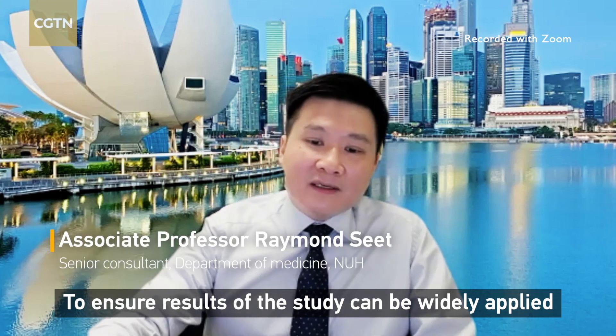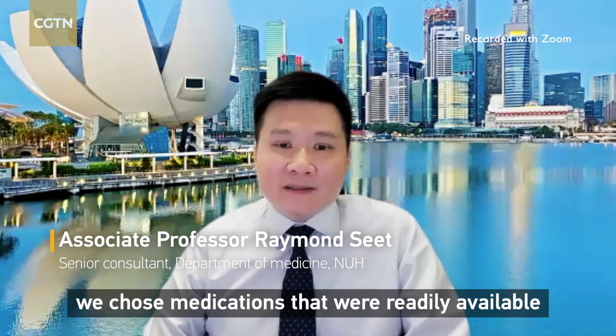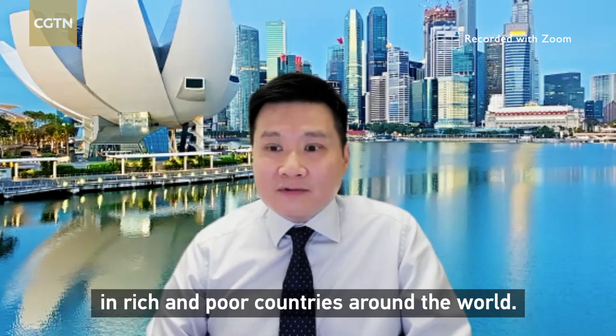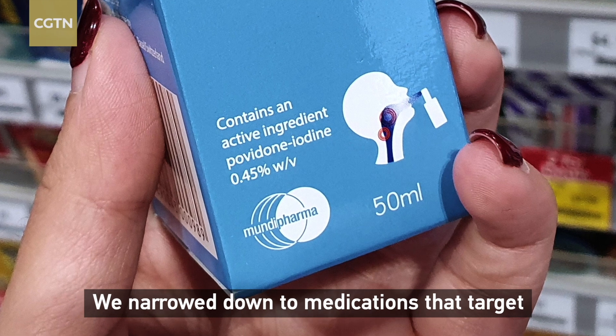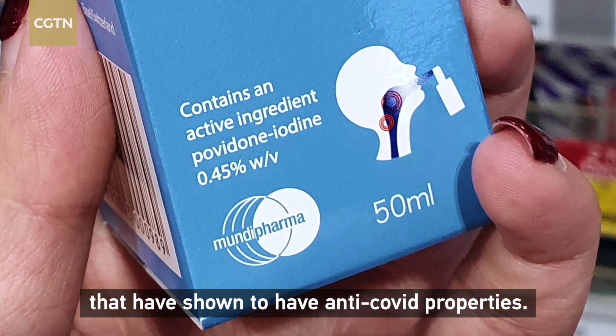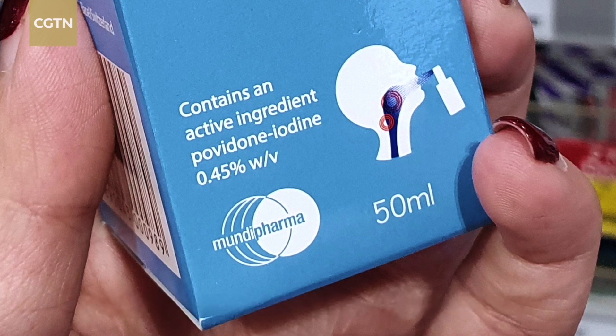To ensure the results of the study can be widely applied, we chose medications that were readily available in rich and poor countries around the world. We narrowed down to medications that target the upper airway and identified those that have been shown to have anti-COVID properties.